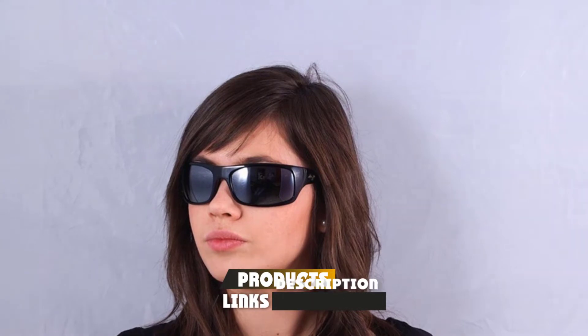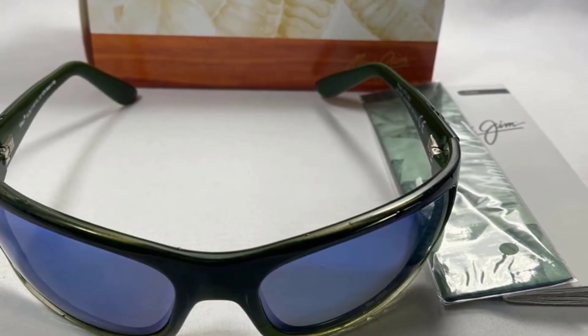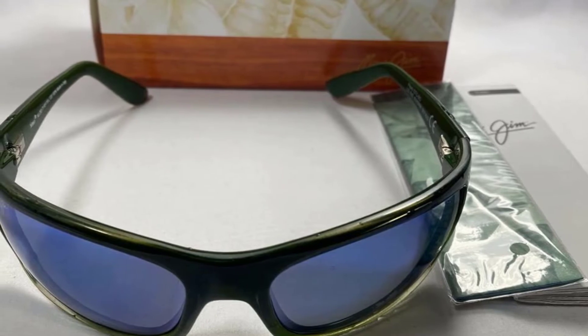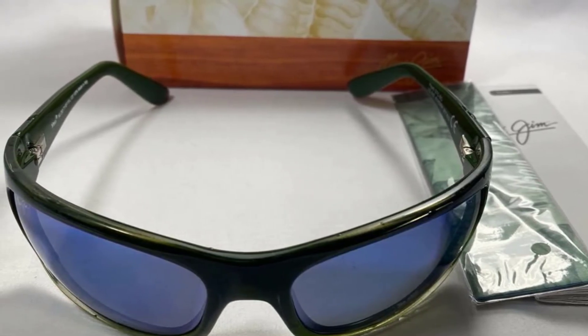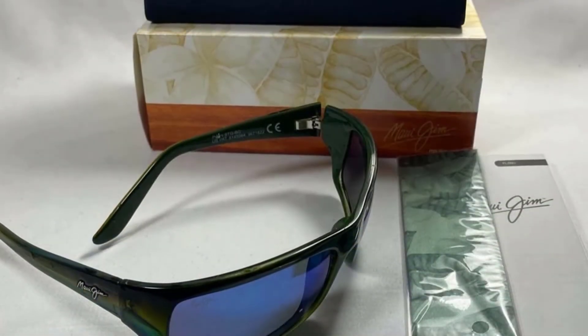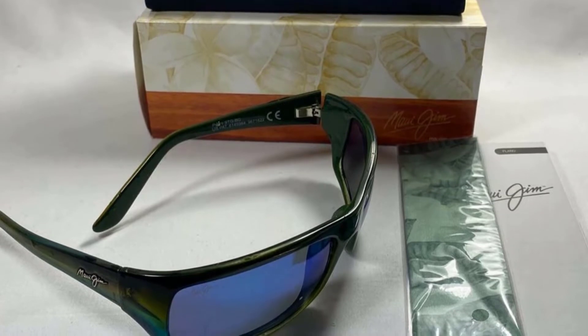At number two we have the Maui Jim Pi polarized sunglasses. The Hawaii manufacturer Maui Jim is another premium brand when it comes to fly fishing sunglasses. The Pi has a tight fit similar to the Oakley Split Shot Prism but is a little bigger. It has a rubber insert on the inside where the glasses meet the nose, and the very thin glass lenses provide excellent polarization, taking stress off the eyes on a long day of fishing.